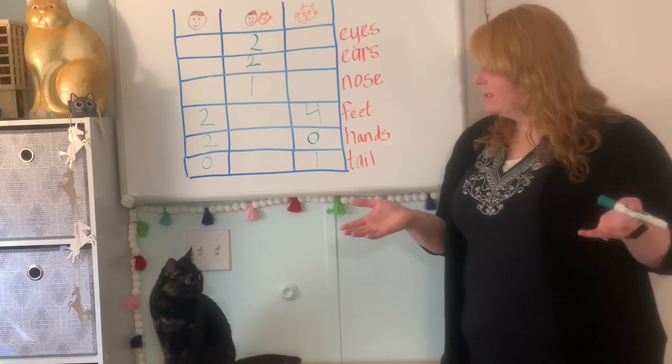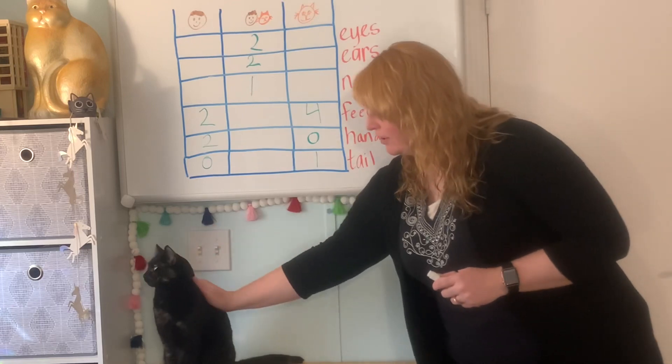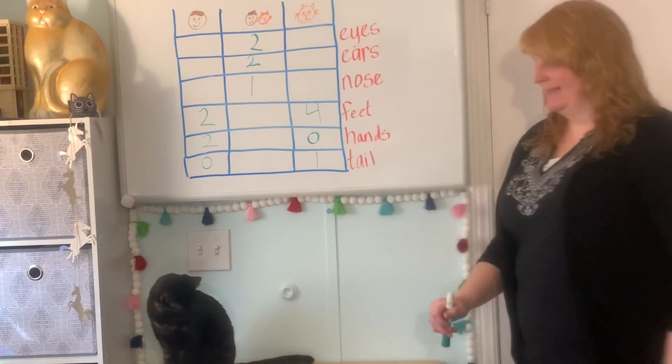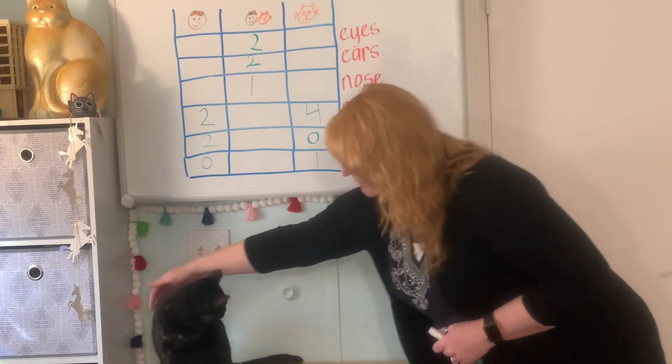There are more differences too. I have hair on my head and cats have fur all over their body. I have two legs and cats have four legs — one, two, three, four.